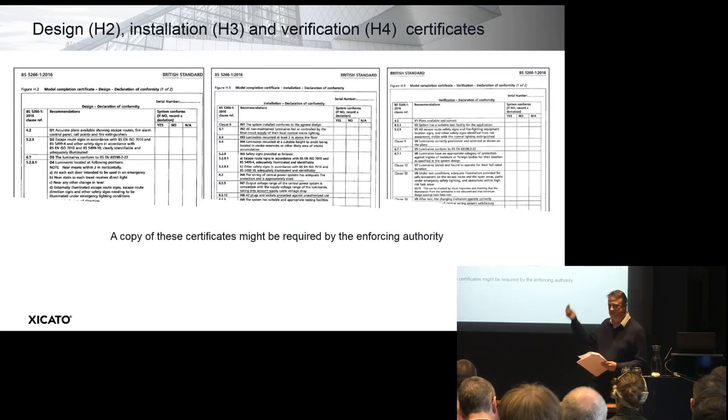I've just been discussing this slide and it wasn't there — so those are the three detailed certificates: H2, H3, H4. I make a fool of myself at least once, so that's that out of the way.